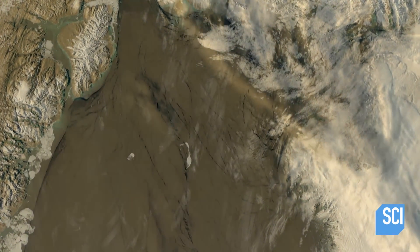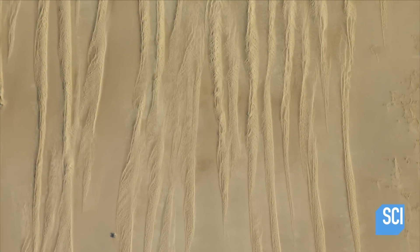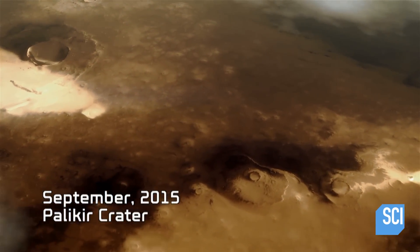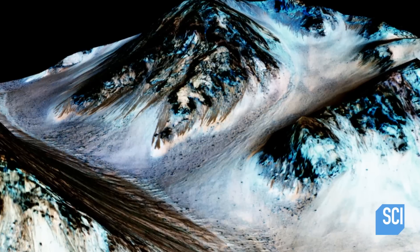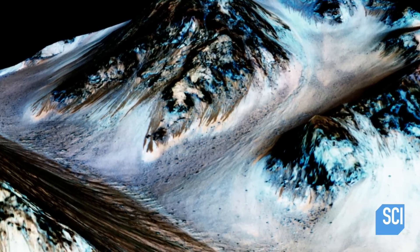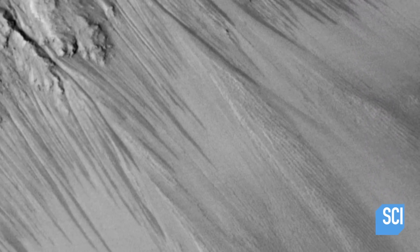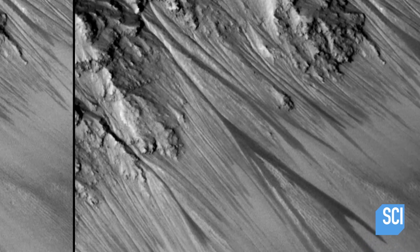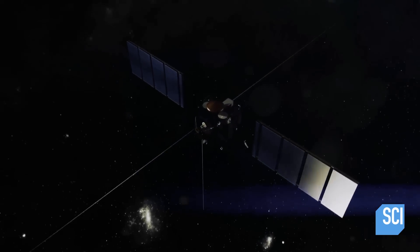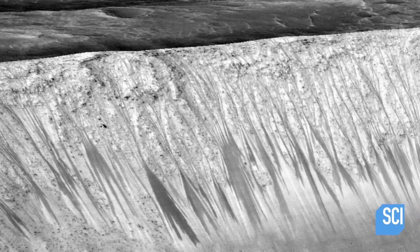On Earth, similar-looking streaks are caused by water interacting with salt in a desert environment. In 2015, a NASA probe photographs streaks in another Martian crater and picks up the spectrographic signature of salt. When it passes over again, the streaks have grown. One pass it takes a picture of these gullies, and over the next pass a few months later, there's now an expansive patch of salt. This can only mean one thing — water somehow had to have flowed out and deposited the salt.